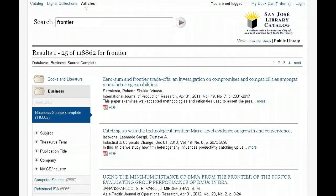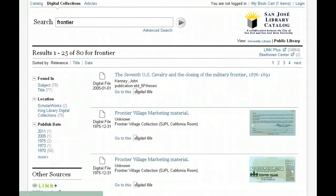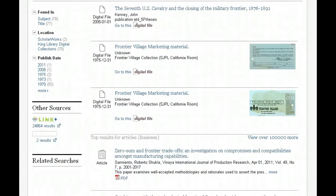Finally, we've also given you access to search our digital collections. This is another collection that appears at the top between catalog and articles. These are digital images that have been scanned from our historical collections and put online. So with my search on "Frontier" in the digital collections, you can see I am now getting digital images scanned from the historical collection of documents from the Frontier Village collection in the California Room.